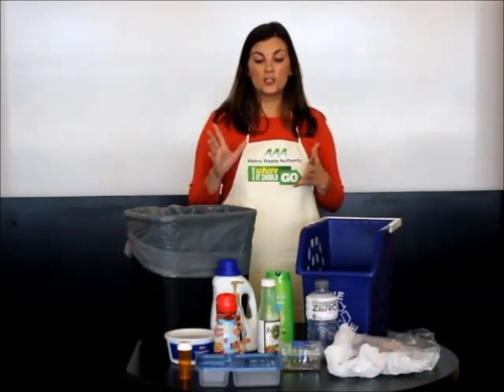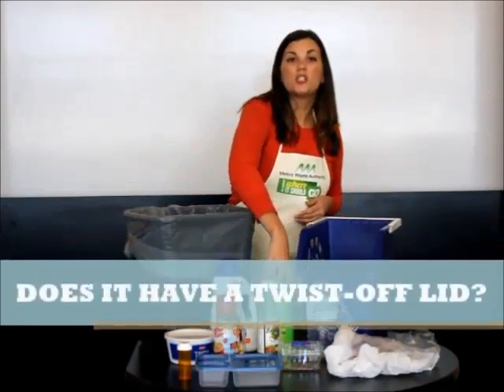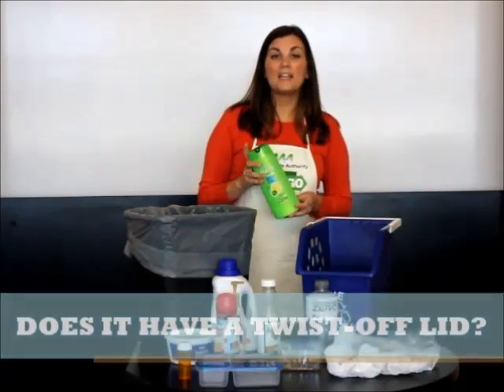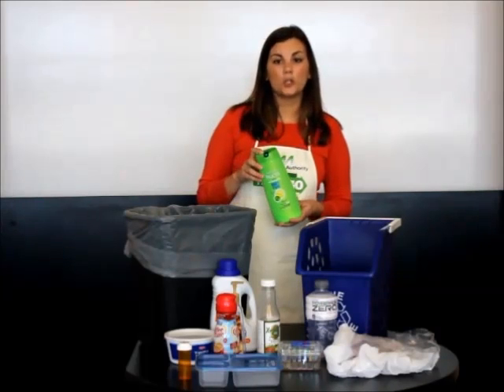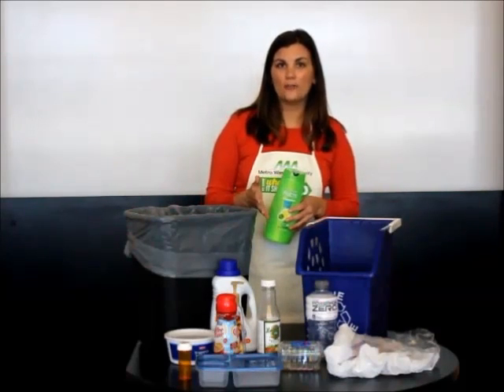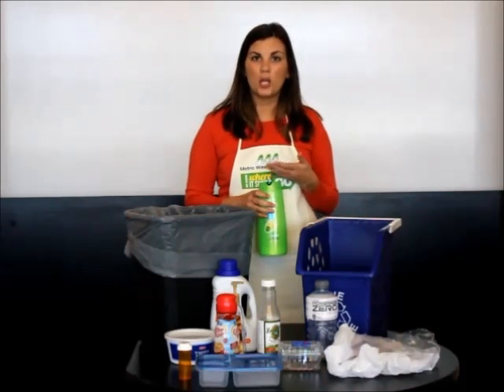There's just one simple question to ask yourself, and that is: does your plastic container have a twist-off lid? If the answer is yes, then it is recyclable and the lid is included. So let's go ahead and take a look at these plastics right here in front of me and determine which ones go in the recycling and which ones go in the garbage.